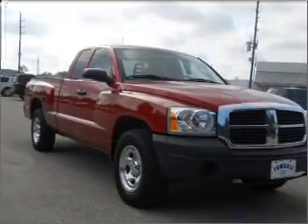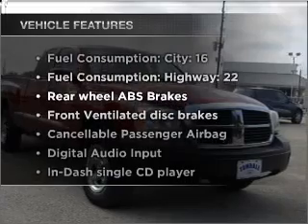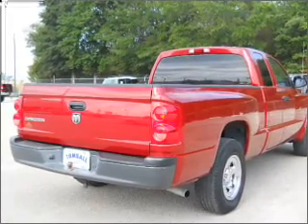Anti-lock brakes help you bring your vehicle to a safe stop. Plus enjoy these notable features included in this vehicle: air conditioning, power steering, and AM FM stereo with a CD player.